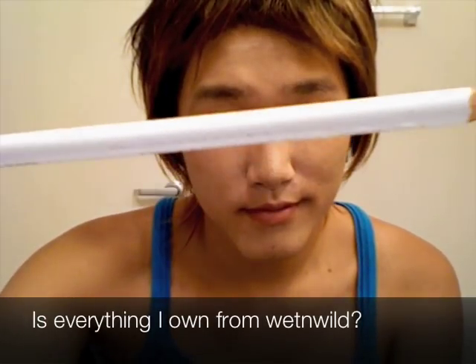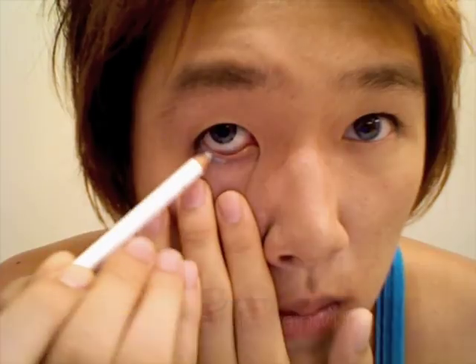Use a white eyeliner on your waterline to make your obnoxiously small Asian eyes look somewhat closer to normal sized human eyes.